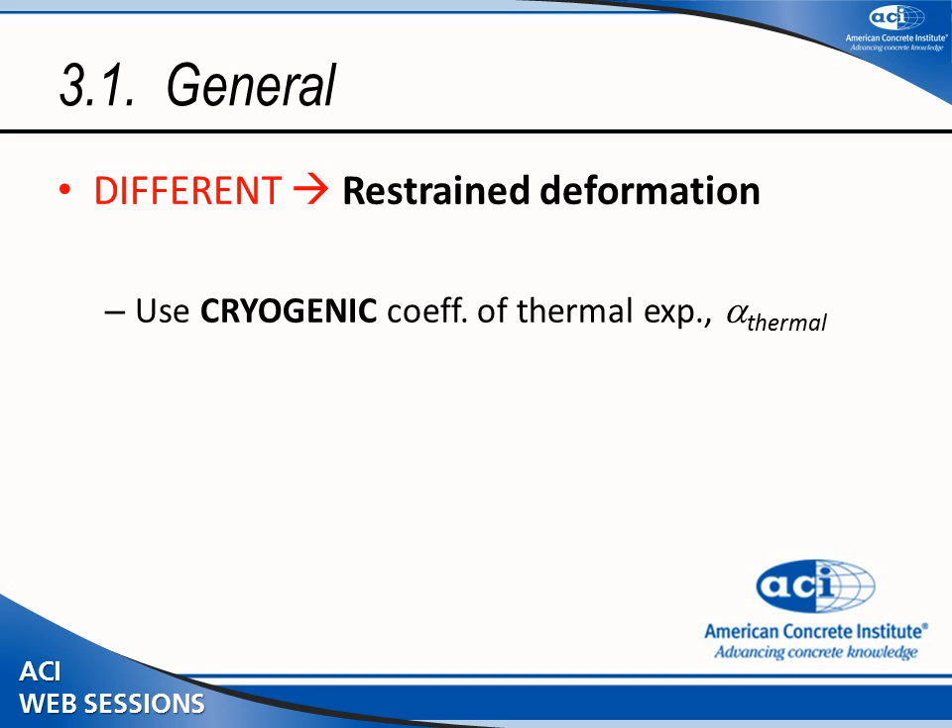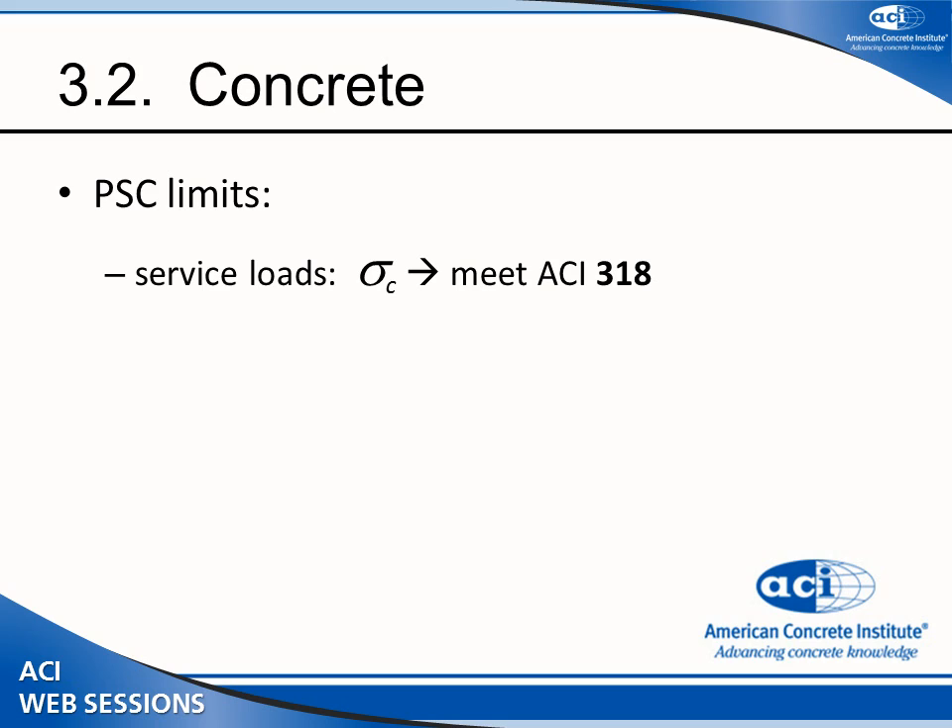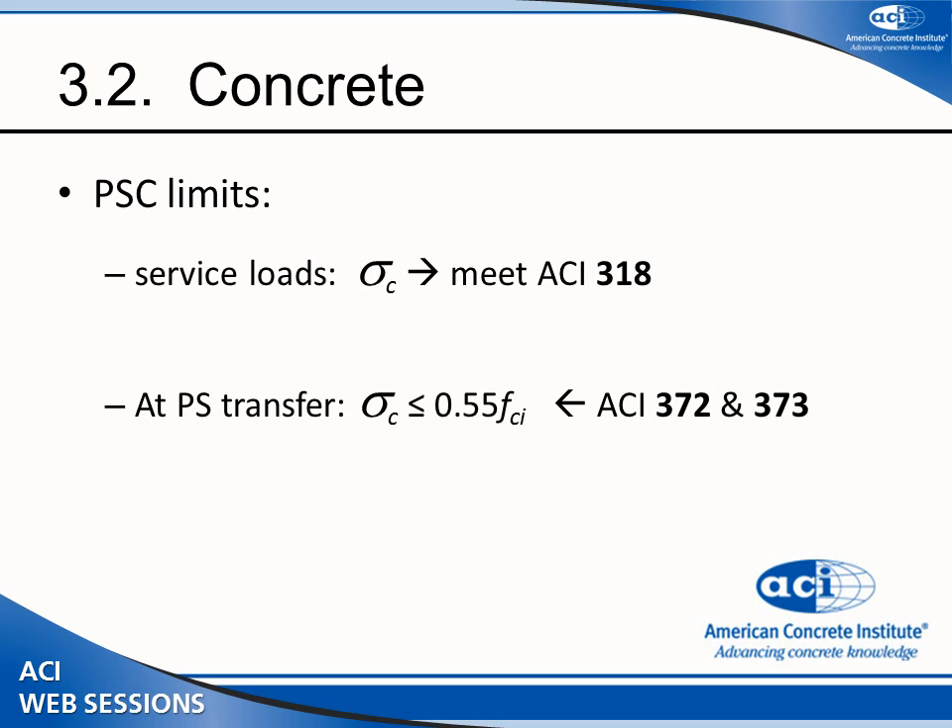Not only must you specify a thermal expansion coefficient, but once you engage and start constructing, you must confirm that number — you must confirm the actual concrete thermal expansion by testing. Other concrete requirements include prestressing requirements, which reference ACI 318 for all service loads. The slight difference for prestressing is that we went to ACI 373, limiting the prestress transfer to 0.55 rather than 0.6 as in ACI 318 2004.